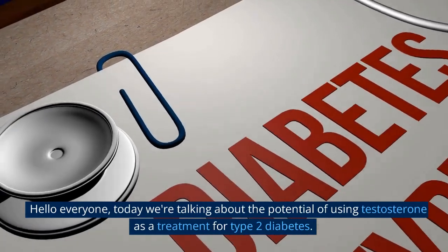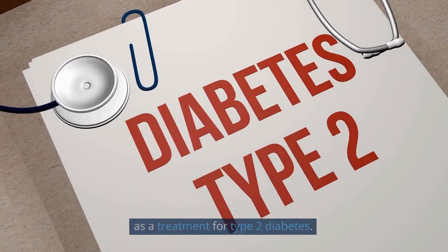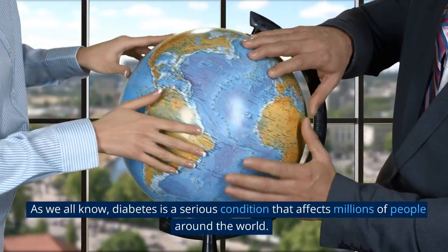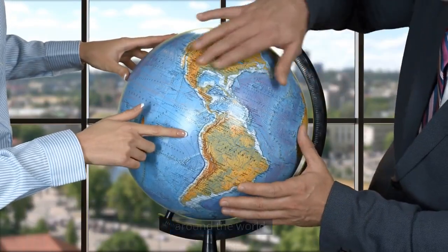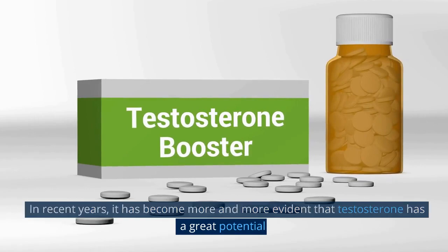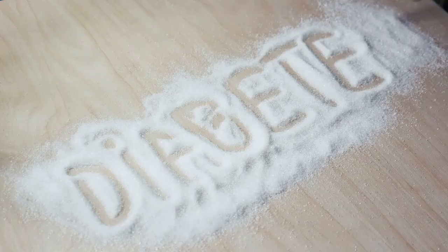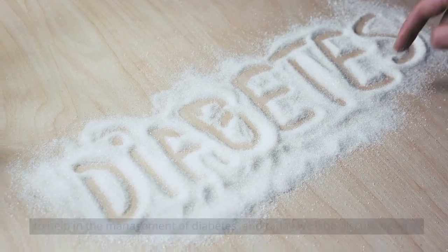Hello everyone. Today we're talking about the potential of using testosterone as a treatment for type 2 diabetes. As we all know, diabetes is a serious condition that affects millions of people around the world. In recent years, it has become more and more evident that testosterone has great potential to help in the management of diabetes, and today we'll be discussing why.